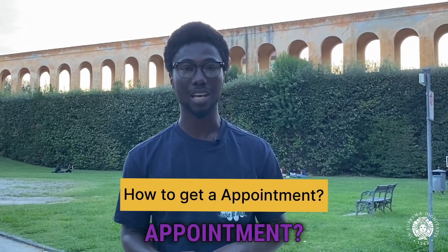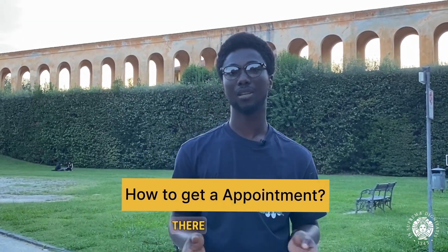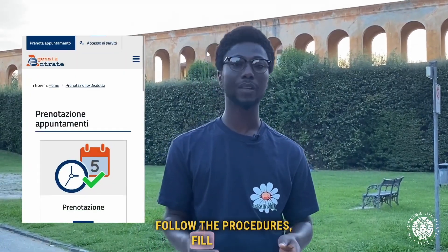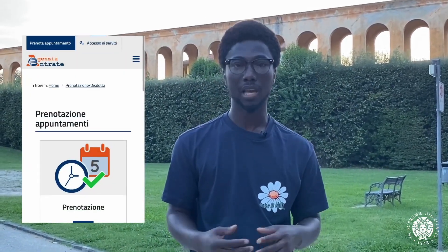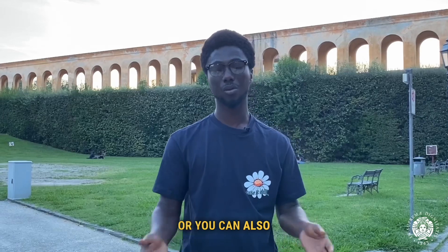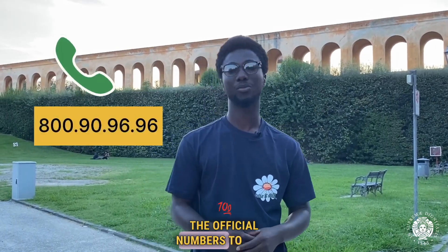How do you get the appointment? To officially book an appointment, there are several ways. You can visit their website, follow the procedures, fill in your name, your surname and choose a date and a time for the day of your appointment and you can go. Or you can also call the official numbers to book an appointment.